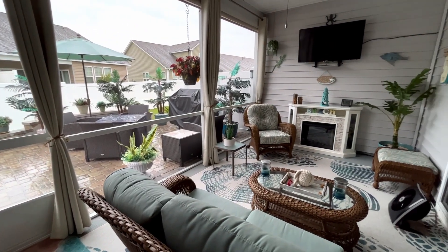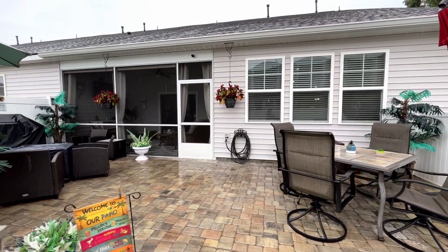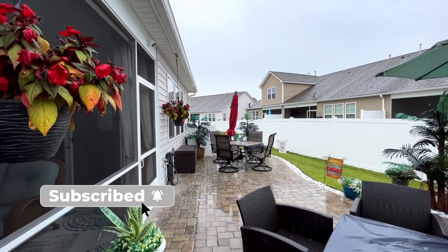Let's take a trip back downstairs and out to the backyard — here is the big surprise. Take a look at this beautiful paver patio. This extends to just about the length of the yard. It is so private and is the perfect place to relax. Out here, you have plenty of room to host an outdoor dinner party.